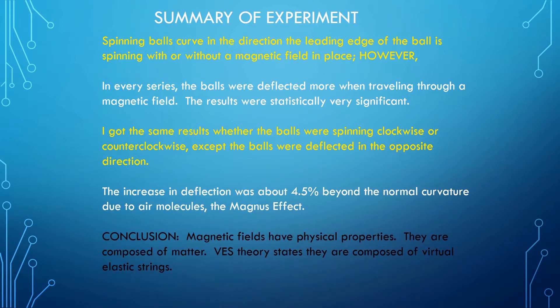Conclusion: Magnetic fields have physical properties. They are composed of matter. Vest Theory states they are composed of virtual elastic strings. The magnetic field deflected the balls in the direction the front edge of the ball was spinning. I suspect this is exactly the same when electrons are deflected by magnetic fields. This experiment demonstrates that magnetic fields have physical properties. How else can a magnetic field cause a little spinning ping-pong ball to curve more? The little plastic ball has no magnetic attraction to either pole of a magnet, whether it is on or off, yet the balls curve more in a magnetic field. That's the crux of this experiment. Magnons must have physical properties, and if they have physical properties, all virtual elastic strings have physical properties. They are composed of matter.